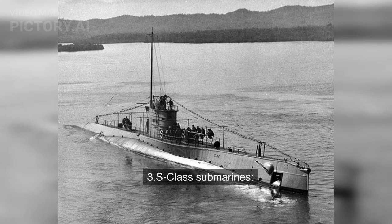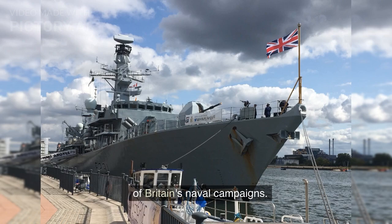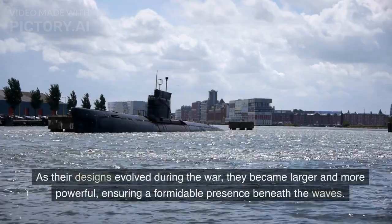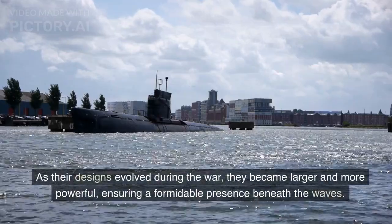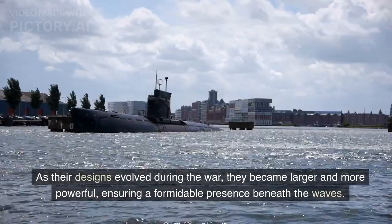Number 3: S-Class Submarines. The S-Class submarines, used by the Royal Navy, were a prominent part of Britain's naval campaigns. As their designs evolved during the war, they became larger and more powerful, ensuring a formidable presence beneath the waves.